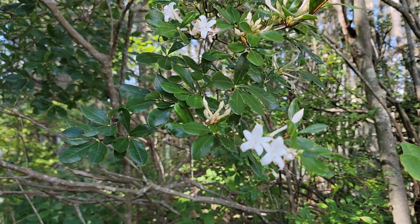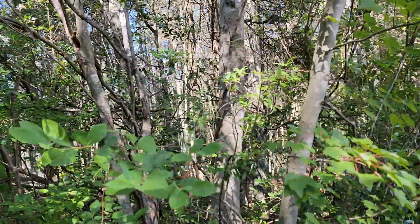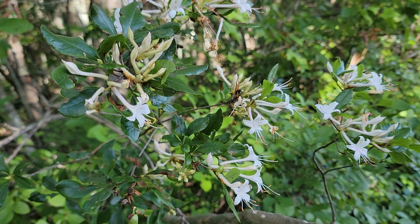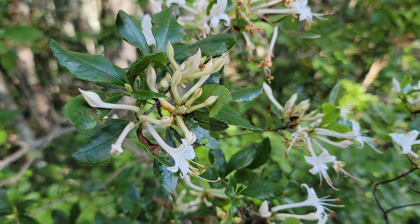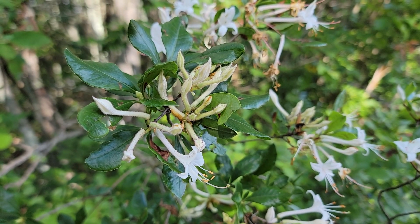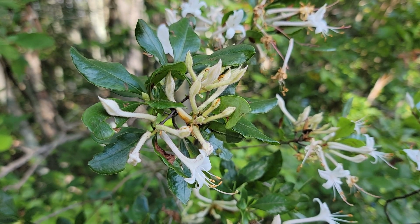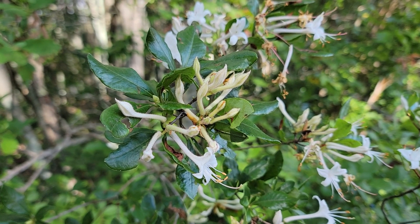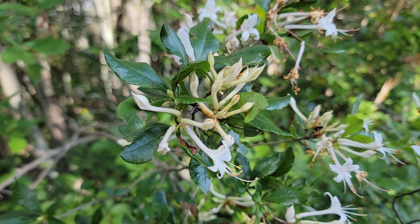Rhododendron viscosum, the swamp azalea. We're going to come back to this first grouping of blossoms and come in a little bit tighter right there. You can really see the glossy foliage on this specimen — this is a very, very nice form. What a great find on a Sunday afternoon. Rhododendron viscosum, the swamp azalea, here in Lebanon State Forest of New Jersey.